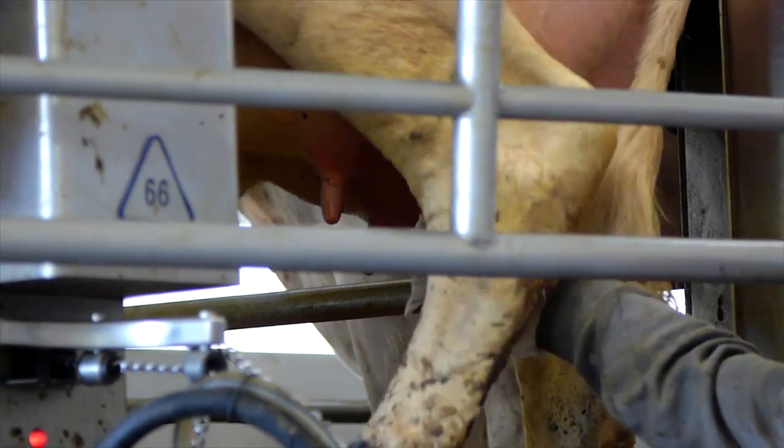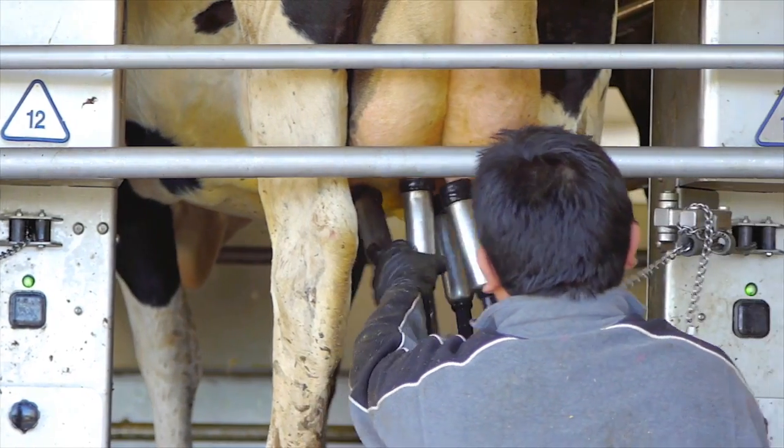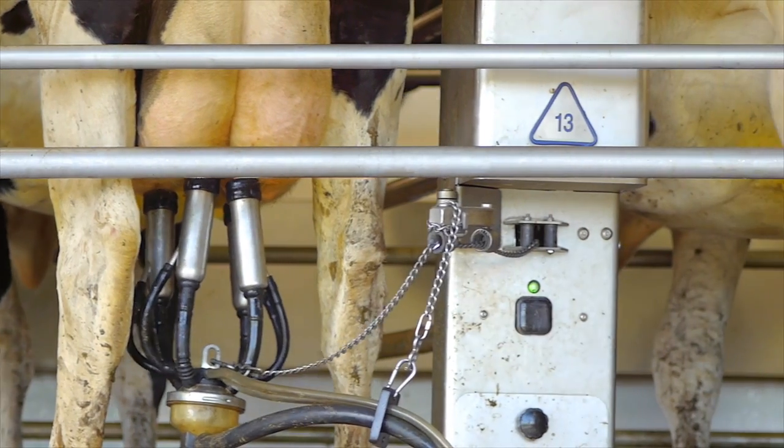Then they dry our teats, which not only feels good, but promotes good milk flow when the milking unit is attached. Now they attach the milking unit without even stopping the carousel.